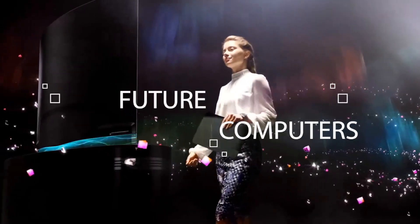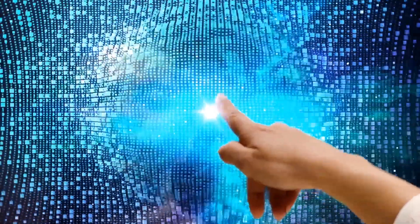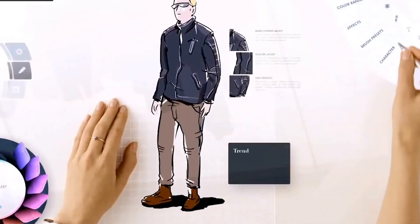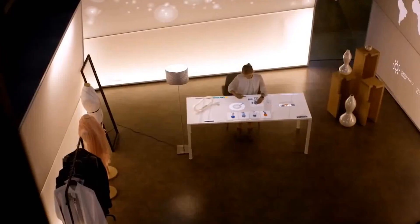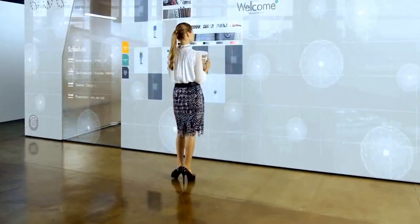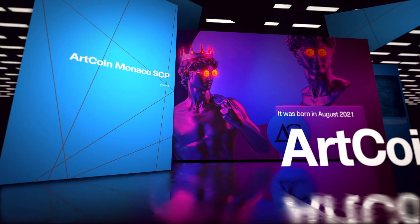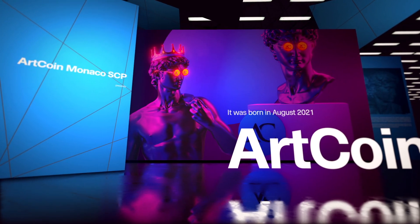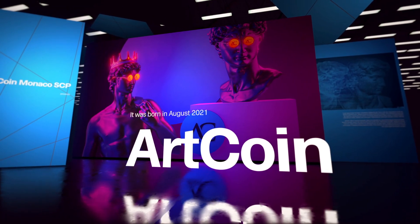I welcome all of you, my dear friends, in my new video review dedicated to the combination of traditional values and innovations, namely art and blockchain technology. And now, we are not talking about NFT, but about something bigger, more innovative — an in-demand tool that offers all art collectors and investors to keep up with their times by means of a promising project called Artcoin, which I suggest you find out about right now.